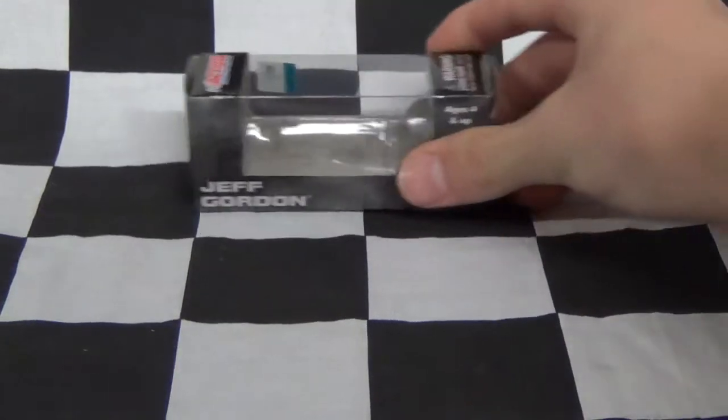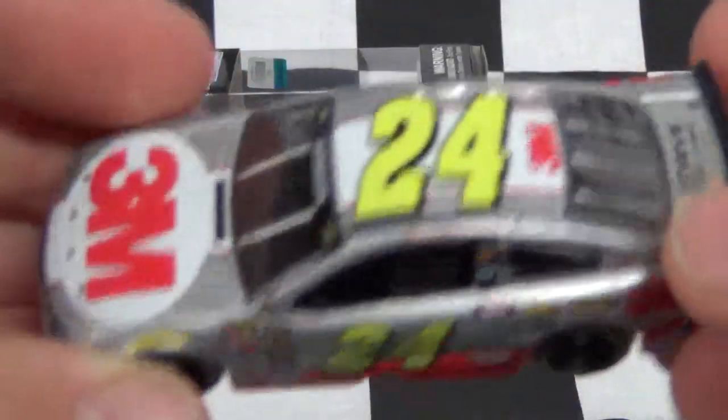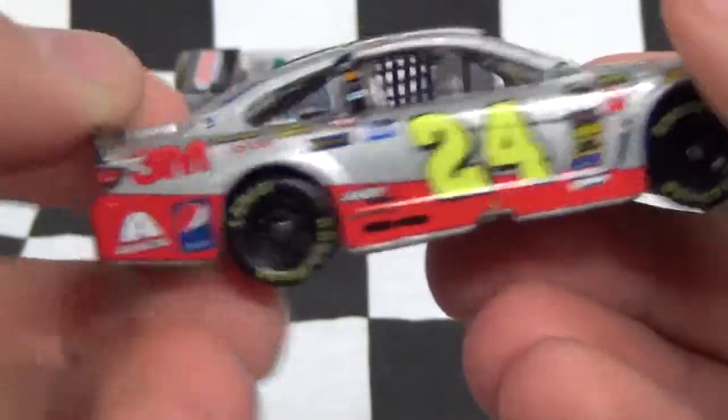Okay, so there's the box. And now here's the diecast. I'm gonna scan over it real quick and then go over the decals and stuff. A lot of decals on this car.